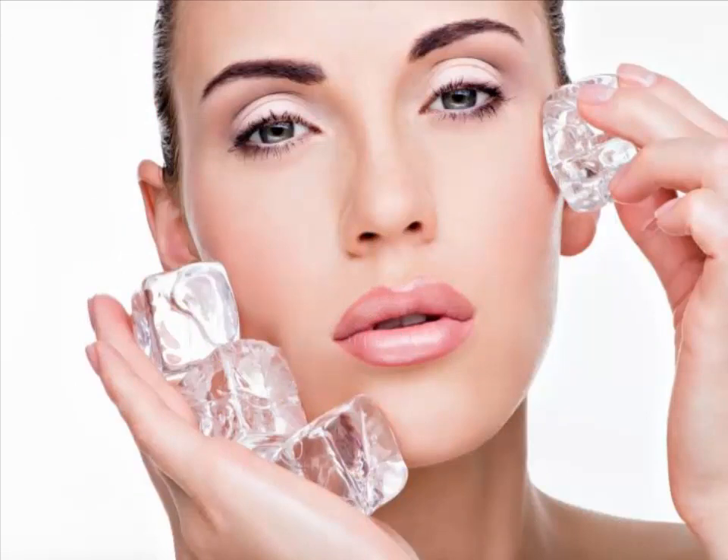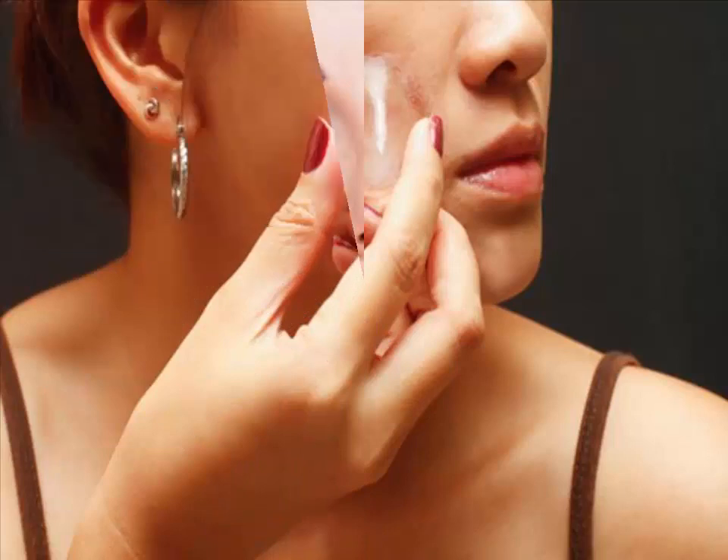Get a glow with ice cubes. Ice cubes are also well known for being one of the fantastic home remedies for glowing skin. For a quick and easy way to get a rosy glow, you can't beat ice cubes. Just rub an ice cube over your face.